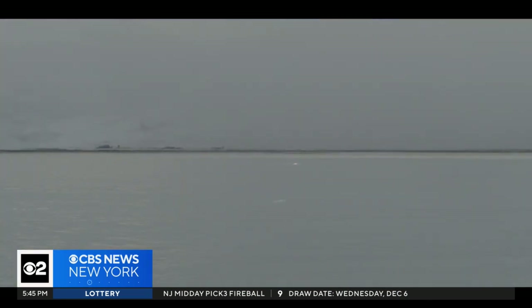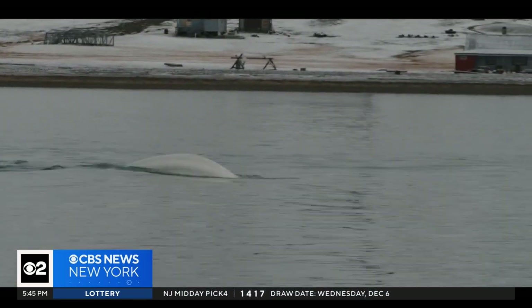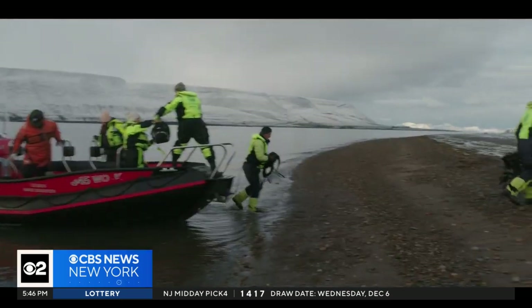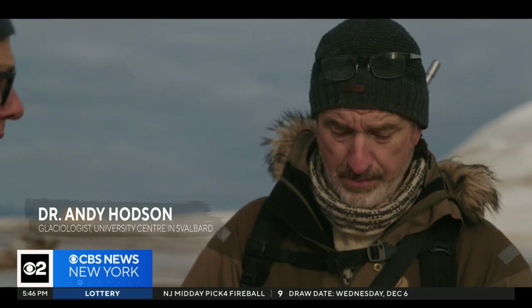I've got some beluga whales. So if we just carry on along the beach, we come to the first site — this sort of point source of methane, with lots of gas escaping directly to the atmosphere.